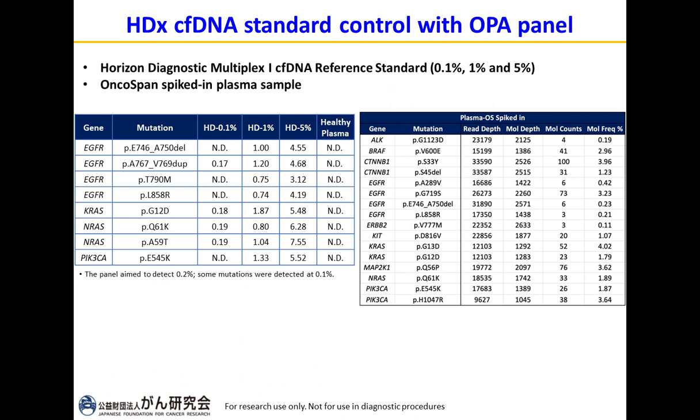We also evaluated the system using cell-free DNA controls with GeneXus and OPA panels, testing three Horizon Diagnostics cell-free DNA controls with different mutation allele frequencies and one healthy plasma. The panel is confident in detecting mutations up to a limit of detection of 0.2%. In the 0.1% cell-free DNA control, as expected, we detected mutations near 0.2%. The system detected all mutations at 1% and 5%, and none were detected in healthy plasma. We also spiked Oncospan control into healthy plasma and detected mutations ranging from 0.11% to 4.02%.